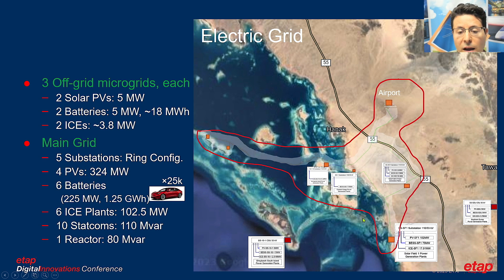There is also a main grid connecting five stations in a ring configuration. This includes four PVs totaling 324 MW, six batteries with 225 MW charge/discharge capacity and 1.25 GWh storage, around 25,000 EVs, six internal combustion engine plants totaling about 102.5 MW, ten STATCOMs providing 110 MVAr, and one reactor of about 80 MVAr. This presentation focuses on the permanently islanded systems rather than the main grid.